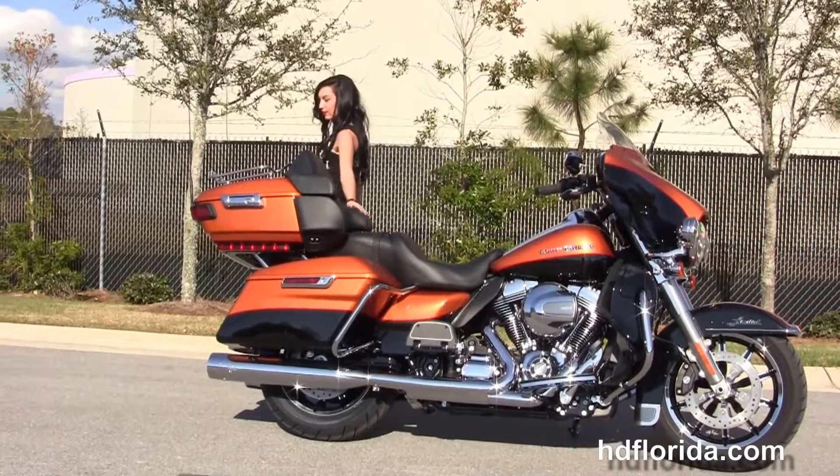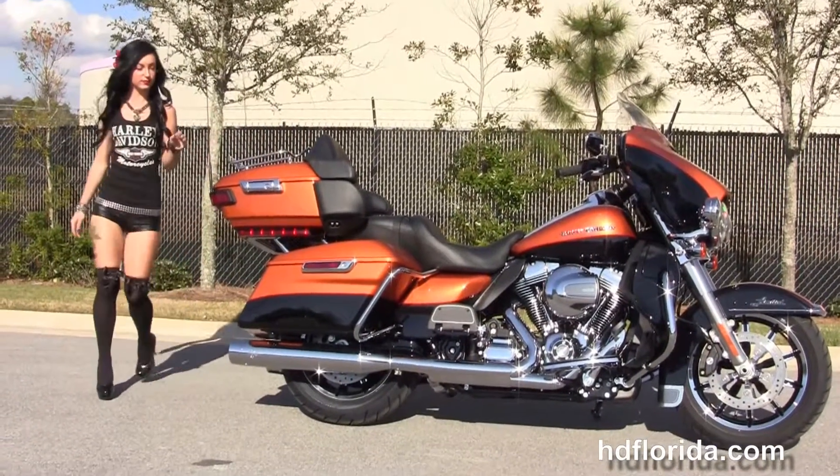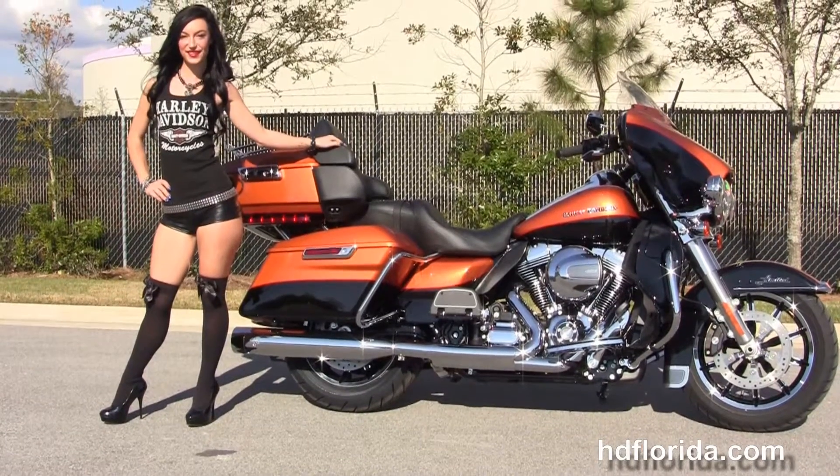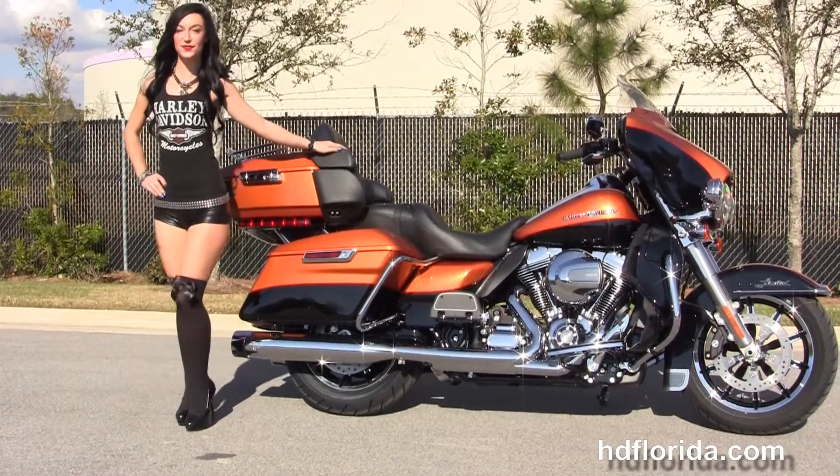We finance new Harley-Davidsons for up to 84 months — be sure to ask about our Fly and Ride program. Here at the world famous Harley-Davidson of Panama City Beach all our bikes are fully serviced and safety inspected. We take anything on trade: